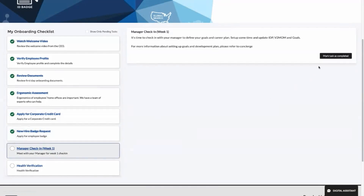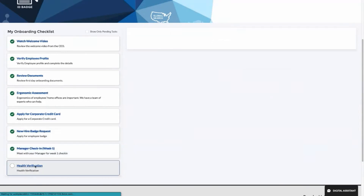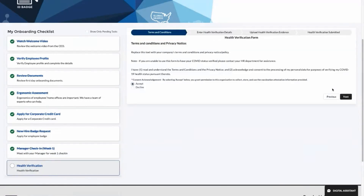Hamilton is asked to pick a day and time to check in with his manager to touch base during his first week and address any concerns he has. Last but not least, he uploads all of his relevant health documents according to the company's policies.